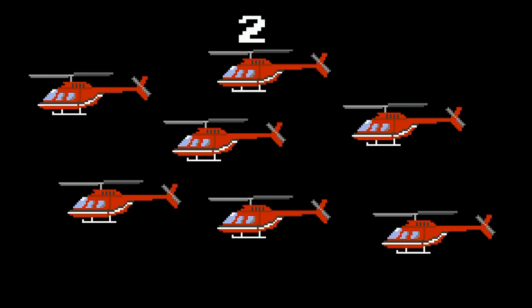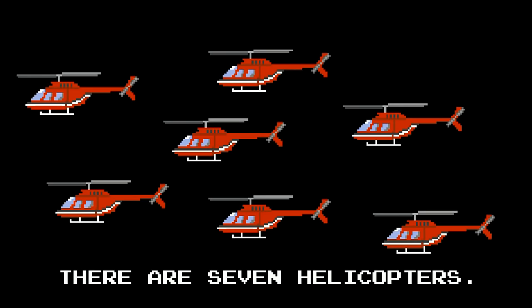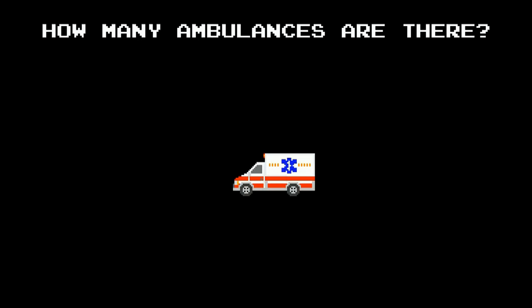How many helicopters are there? There are seven helicopters. How many ambulances are there? One. There is one ambulance.